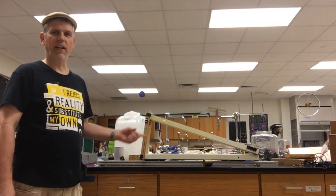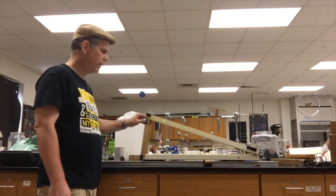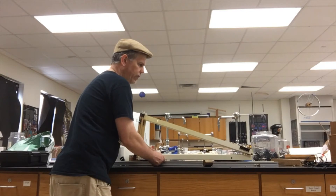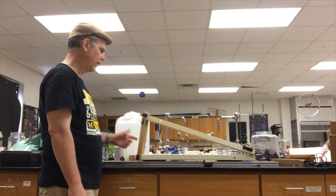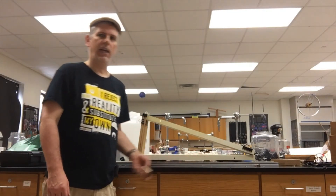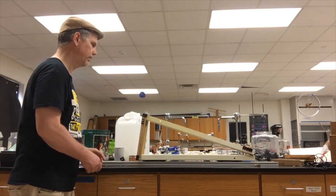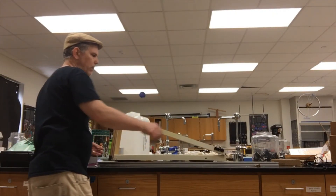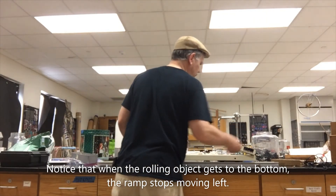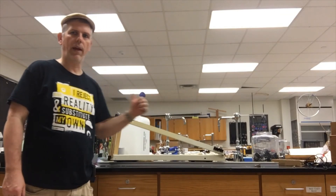This monstrosity I built here is just a movable ramp — notice it's easy to move. I've got a couple of momentum carts underneath it, and just binder clips everywhere — welcome to binder clip physics. I have a rolling object here; I'm going to roll it down this ramp and let's see what the ramp does. Once again — hope it'll stay together — one more time as that large object smacks into the stuff at the bottom.